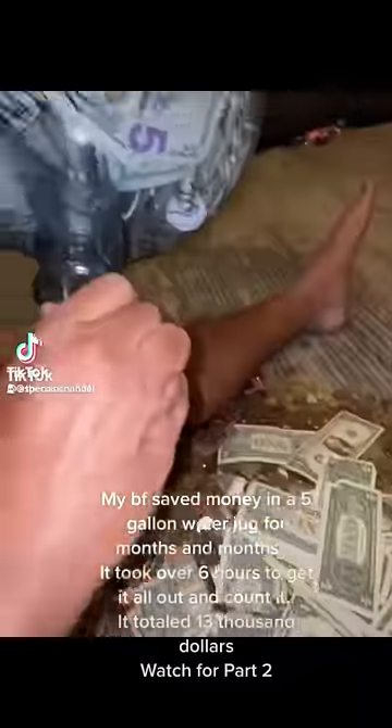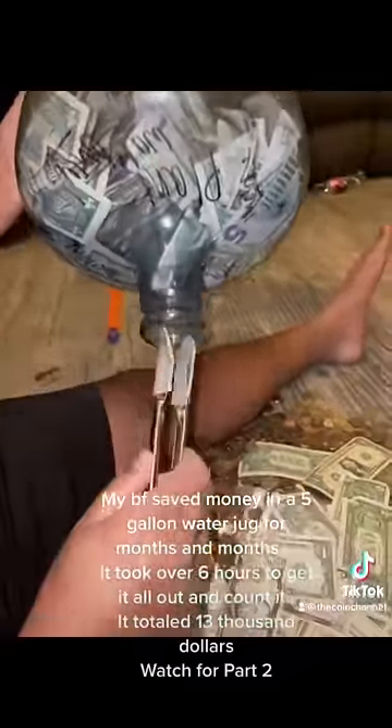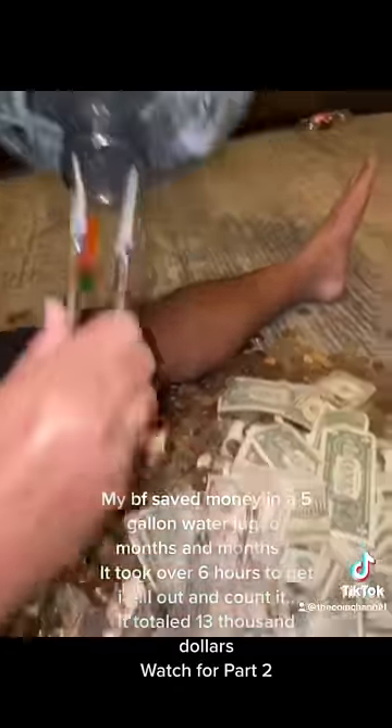My boyfriend saved money in a five gallon water jug for months and months. It took over six hours to get it all out and count it. It totaled $13,000 — they saved up a ton of money.